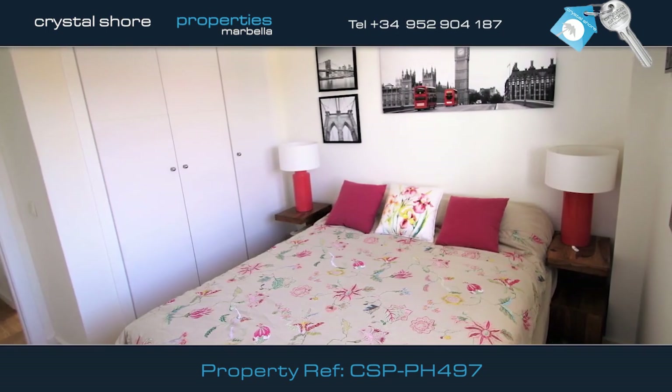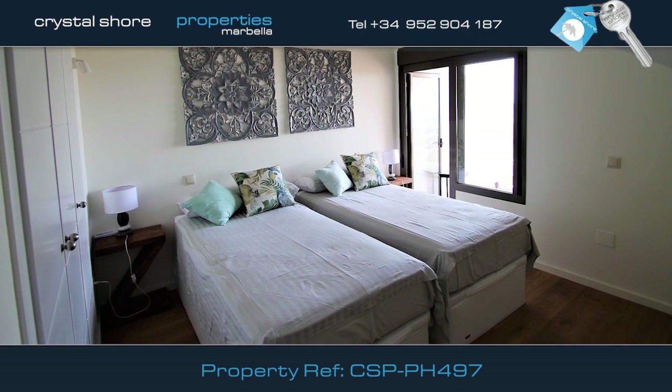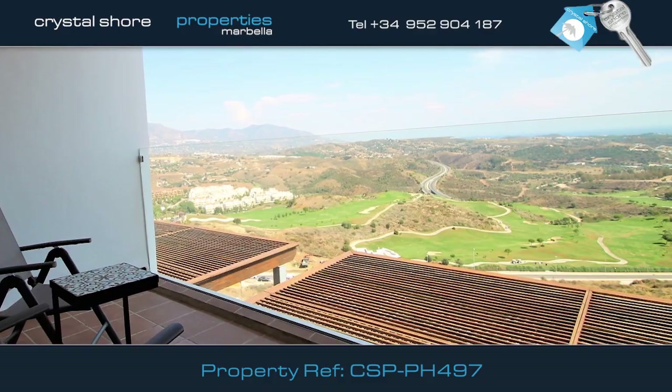There's also a guest room on this floor that has its own ensuite bathroom. On the upper floor, you'll find this spacious master bedroom with its own ensuite bathroom and doors leading from the bedroom onto this delightful sunny terrace.